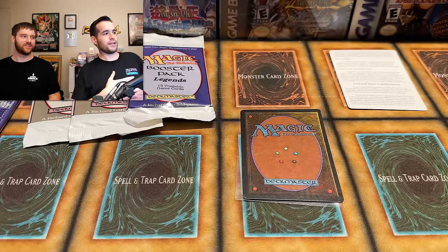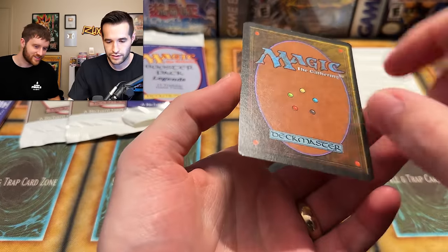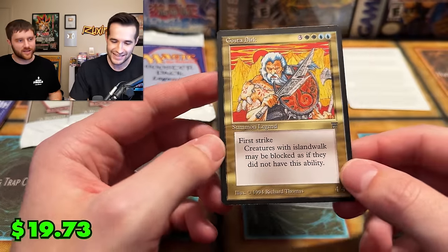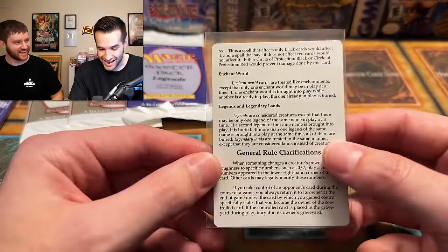The rare is revealed — it's Gosta Dirk. They don't know it, so it's assumed it's not crazy. It's worth about $70-80 for near mint. Not bad when combined with everything else in the pack. The commons alone are worth good money. They keep the rule cards too — those are $3-4 each. Overall a solid Legends pack.